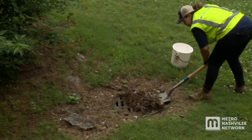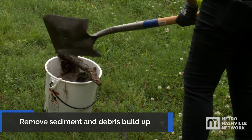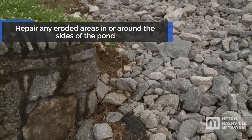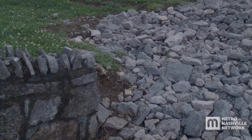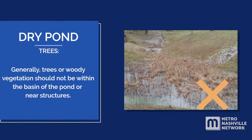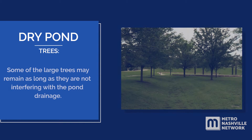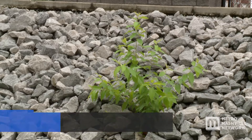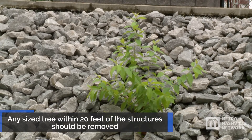Sediment and debris that builds up around structures should be removed as needed. Repair any eroded areas in or around the sides of the pond. Generally, trees or woody vegetation should not be within the basin of the pond or near structures. If the pond has gone years without proper maintenance and mature trees are present, some large trees may remain as long as they are not interfering with pond drainage. All trees within the basin under 6 inches in diameter should be removed, and all trees within 20 feet of the structure, regardless of size, should be removed.